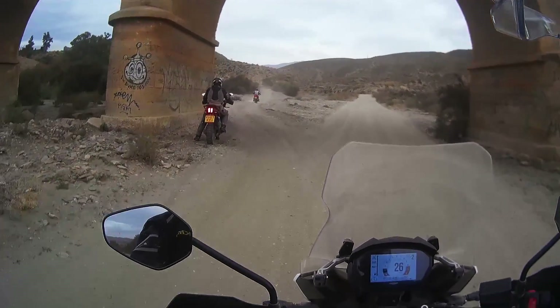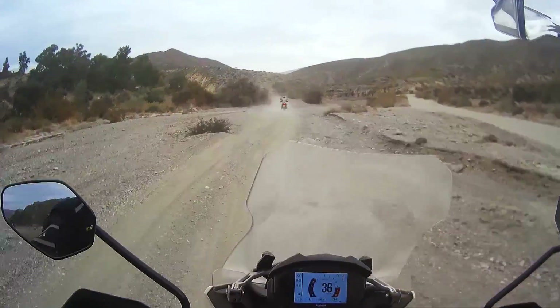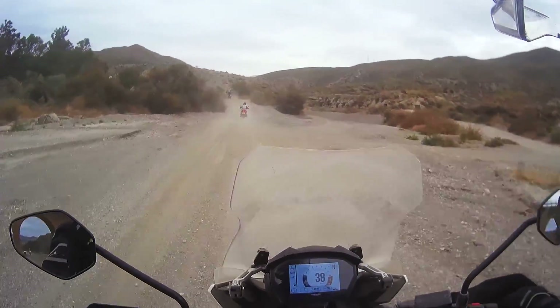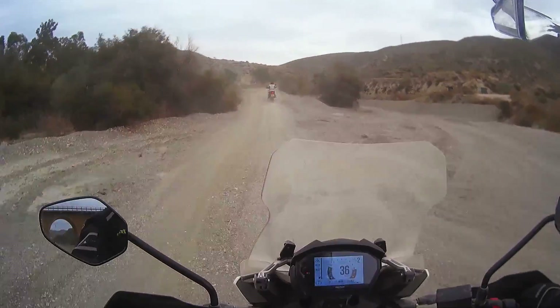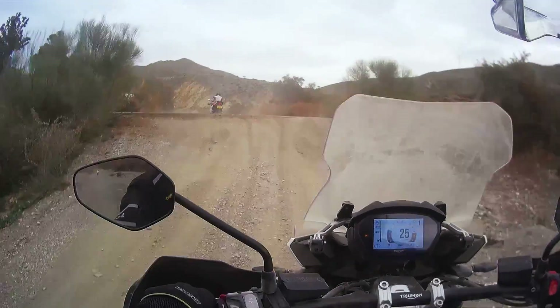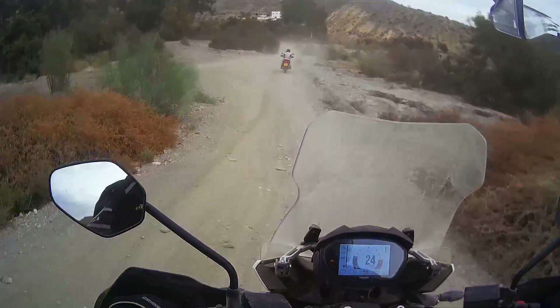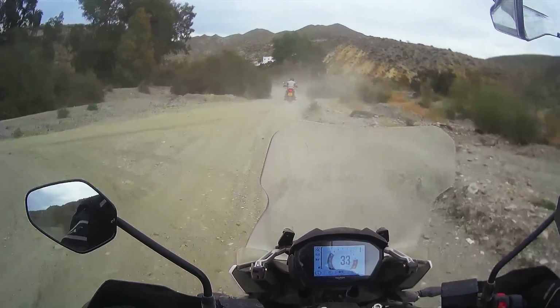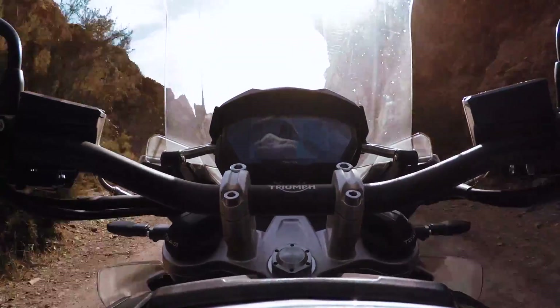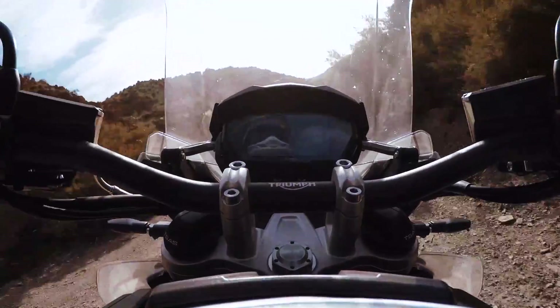We don't have luggage on here or even two-up or anything like that. But still, with all the automatic sensing and adjusting, I really don't think that would be a problem. In off-road mode, it also lowers the rear suspension so that it increases the rake on the bike, which gives you a little bit more off-road stability. That's the thing with modern bikes — there's just so many small nuances that can go into it. It's pretty amazing.